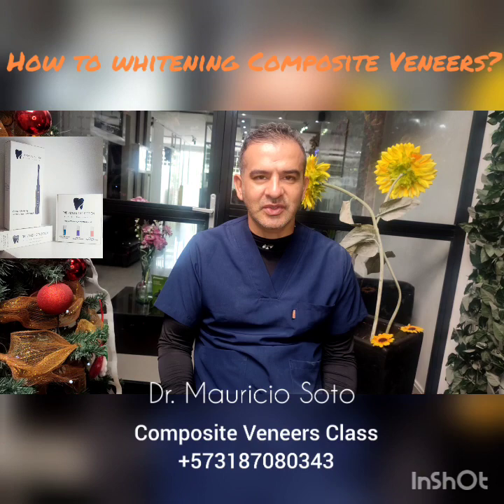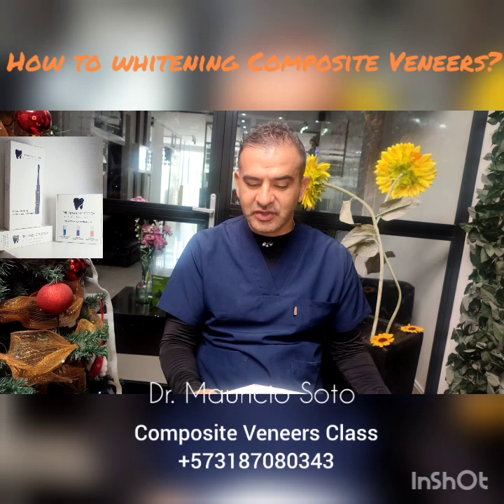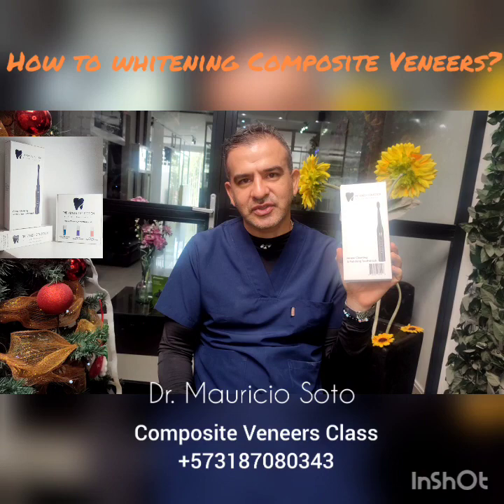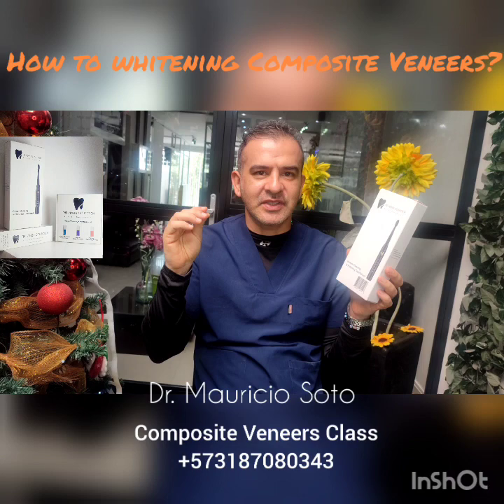The last product from the Veneer Collection is a specially designed electric toothbrush, specially designed for composite veneers, because the tip is very, very soft — the tip of the brush is very soft.